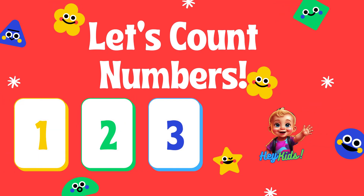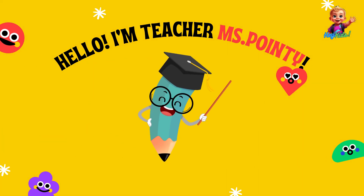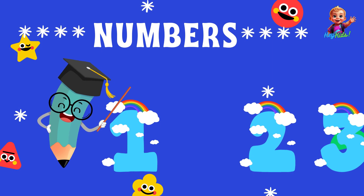Hey kids! Welcome to our fun learning adventure with numbers. I'm Ms. Pointy, and today we're going to start exploring the wonderful world of numbers. Are you ready? Let's go!